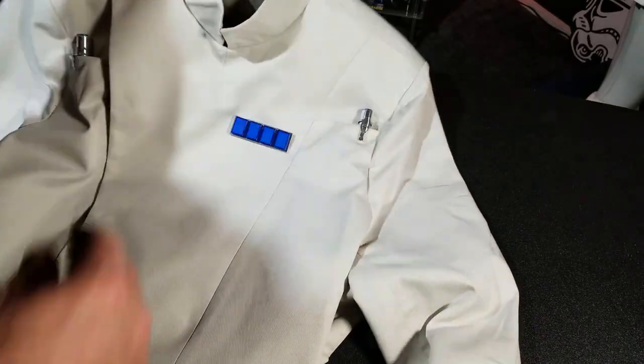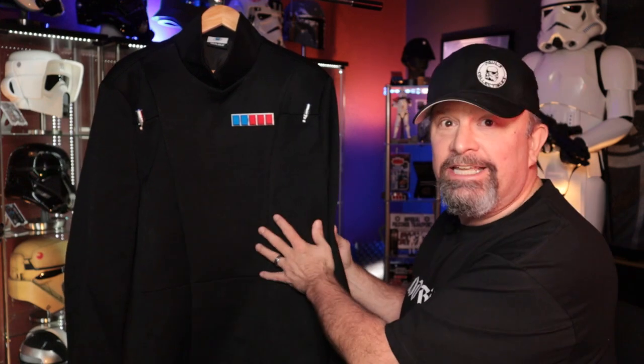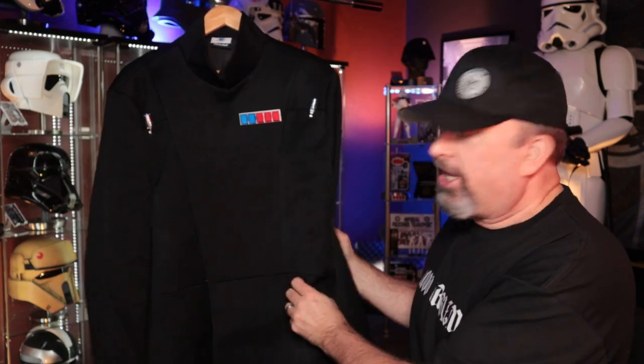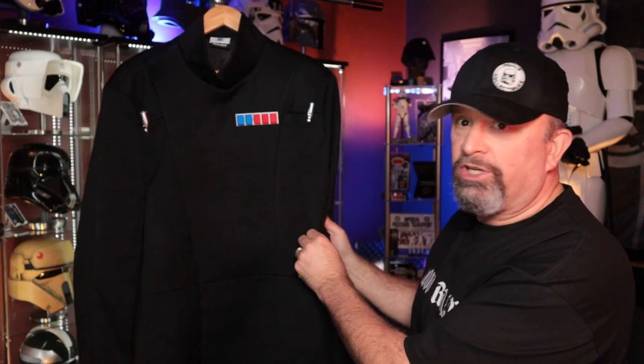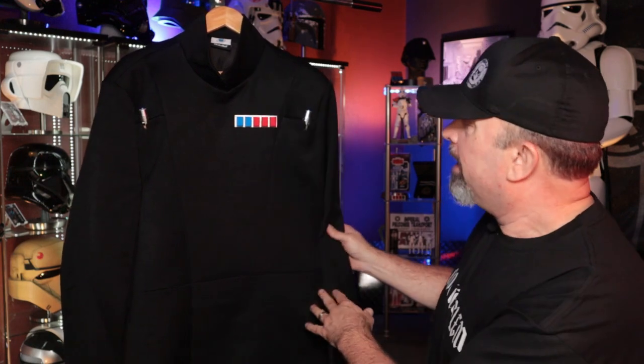The first thing I noticed is there's actually a lot of difference between this and the ISB white jacket — I was a little shocked because I figured it would just be the same thing but in black. This one is 100% polyester and it is way thicker and heavier. It's almost like the white ISB jacket was a summer jacket and this is a winter jacket. It's just substantial, very well done, very sturdy — like a real suit jacket rather than a costume. It's very heavy and very hot; I started to sweat very quickly.